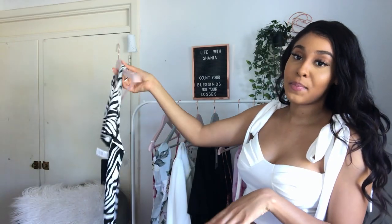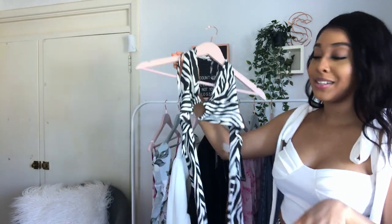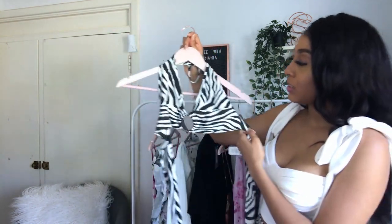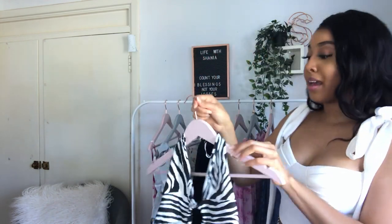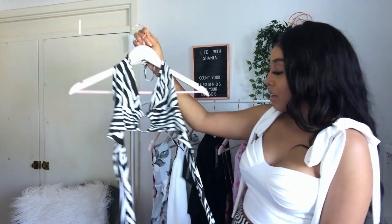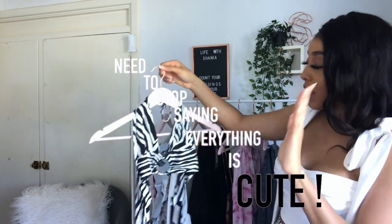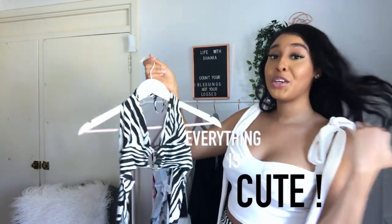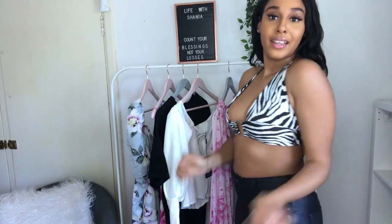The next item I picked up is this really cute top. It's called the Mono Zebra Print Ring Detail Crop Top and I got this in a size 10. I picked this up specifically because I wanted to pair it with some leather trousers that I already own — I figured it would be really cute. I know we're not going anywhere for the summer, but you could still look cute in your backyard. This is giving me hot girl summer vibes. I really love the ring detailing in the middle.